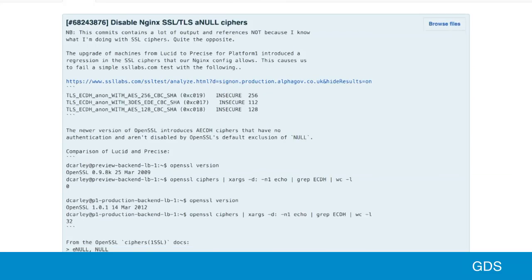In places that I've worked before, and maybe places that you've worked before, the change in the Git repo might have looked like this — a seven-character change from March 2014, with no useful information in the commit message at all. Fortunately, the actual change in our repository looks more like this.